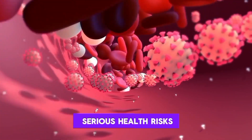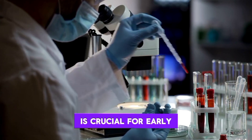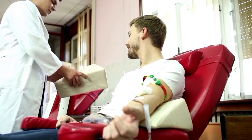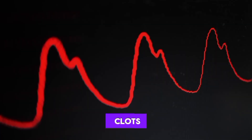Blood clots can pose serious health risks, and recognizing warning signs is crucial for early intervention. Here are the top 12 signs that may indicate the presence of blood clots.